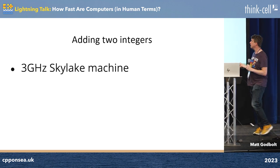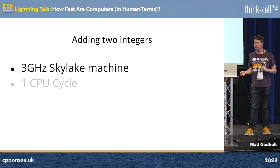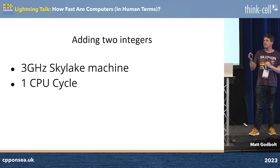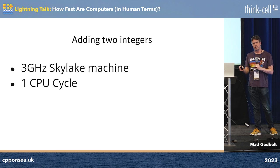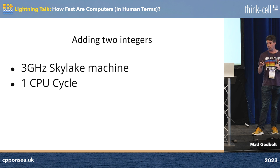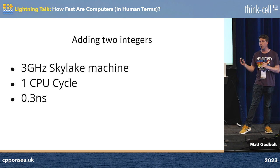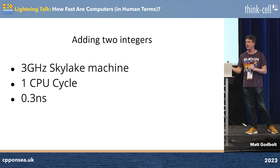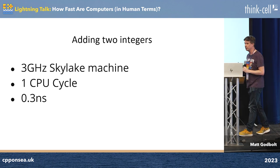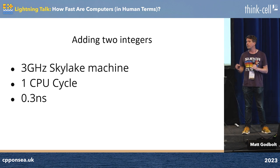I heard six nanoseconds. I'm going to take it as a three gigahertz Skylake machine — they're all roughly the same. It takes roughly one CPU cycle. The delay from issuing an ADD instruction to getting the result out, ignoring all the pipelining — so the latency from one end to another — is one cycle, which is one third of a nanosecond, which is bonkers. Light travels about one foot in a nanosecond, so a third of a foot is how far light has got by the time you've added two 64-bit integers together.